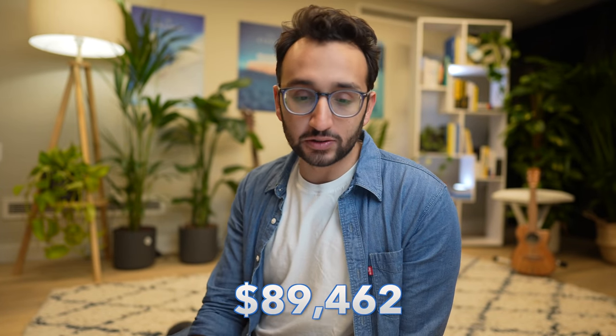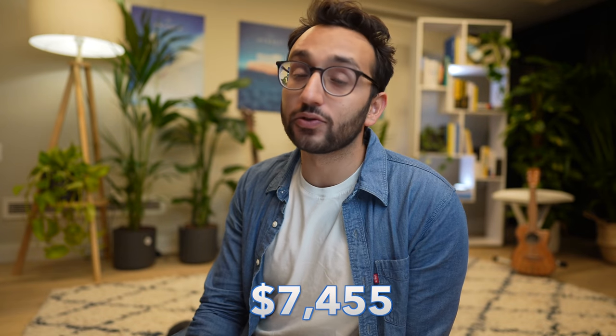On top of all these personal expenses, I've also made a bunch of investments in things like real estate, stocks and shares, crypto — a bunch of random altcoins which I probably lost money on — and angel investments in various startups, but I'm not including those in this video. So overall, my total personal expenses for the year are $89,462, and the monthly average is $7,455, which is actually lower than I thought it would be.